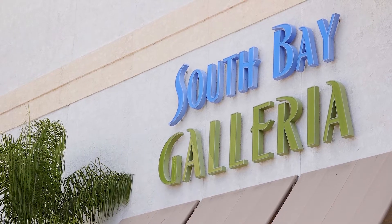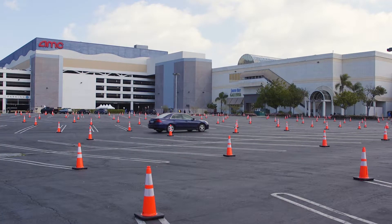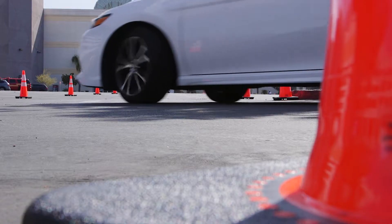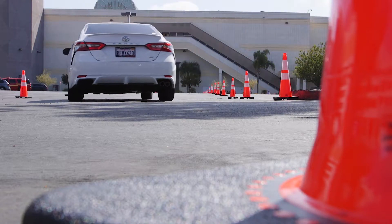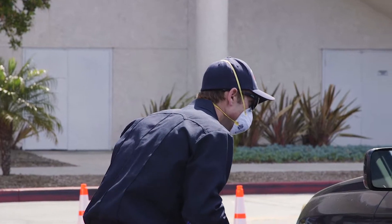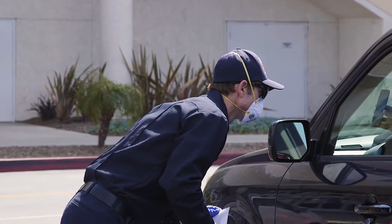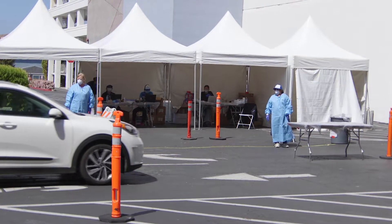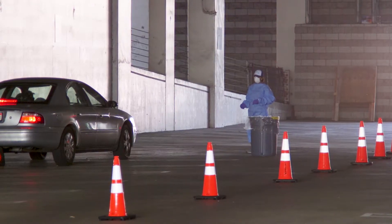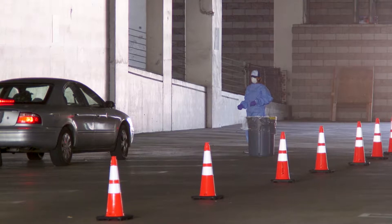We're here at the South Bay Galleria at one of the testing sites offered here in Los Angeles County. As you pull up, you'll be queued up in a line. When your time slot opens, you'll come in and go through a holding area. There'll be a first step where personnel verify your confirmation number and your ID, and then you'll move on to the next portion where you'll be given instructions on how the test will be administered. The final step is the test being administered, and then you're on your way.